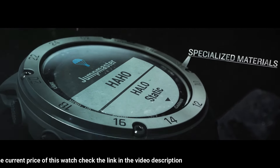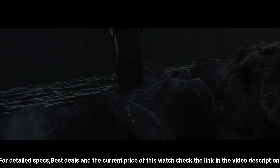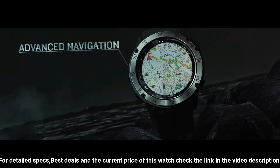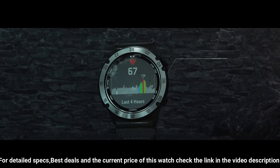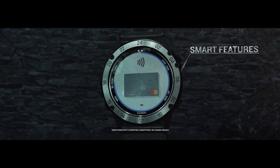With specialized tactical features as well as mapping, music, advanced training features, and more, this watch is built to stay in the field for months, meant for everyday life as well as fieldwork. Product dimensions: 1.97 x 1.57 x 1.18 inches. Item weight: 3.42 ounces.